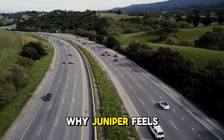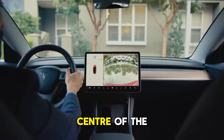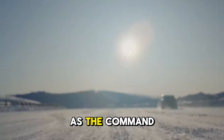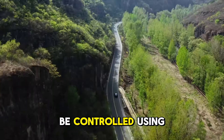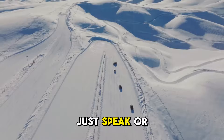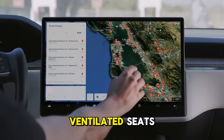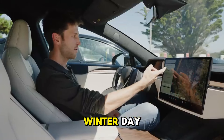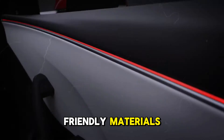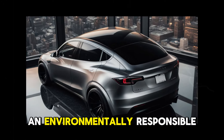Stepping inside the Model Y Juniper feels like entering a futuristic realm, almost akin to a sci-fi movie experience. Imagine a massive 15-inch OLED display at the center of the dashboard, offering vibrant colors, exceptional clarity, and lightning-fast responsiveness. This screen serves as the command hub for everything from navigation to entertainment, and it can be controlled using gestures or voice commands. You can effortlessly adjust the air conditioning or change music without taking your hands off the wheel — just speak or make a gesture, and it's done.